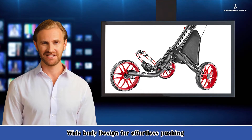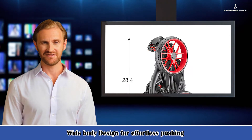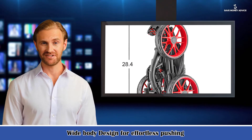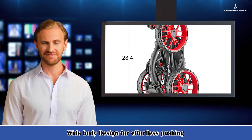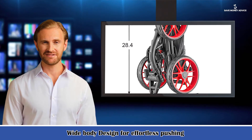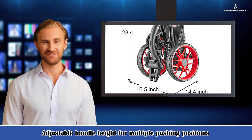It has a 31-inch wide body design for effortless pushing. Three large 11.5-inch x2.6-inch even maintenance-free wheels with ball bearings provide perfect traction on all types of terrain. It also features an adjustable handle height for multiple pushing positions and a new top bracket type to secure the golf bag easily, plus an easy-to-use foot brake included.